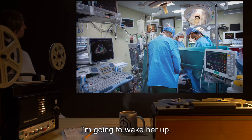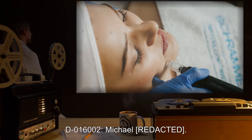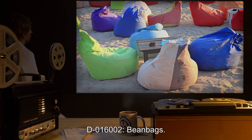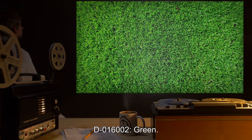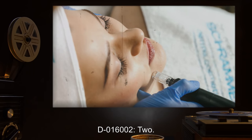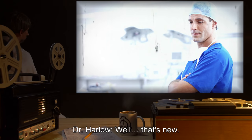Dr. Robin reduces the anesthesia and D-016002 awakens. Dr. Sun asks her name; D-016002 begins to respond 'Michael—' before being cut off. Dr. Harlow is faintly heard saying 'Jesus' in the background. Dr. Sun continues the questions: D-016002 names 'beanbags' for something to sit in, 'green' for grass, and 'two' for one plus one. Quiet sloshing is detected by the microphone. Dr. Robin calls to someone, saying 'hey, son, look.' D-016002's brain is shown to move of its own accord, subtly shifting back and forth. Dr. Harlow remarks, 'well, that's new.'